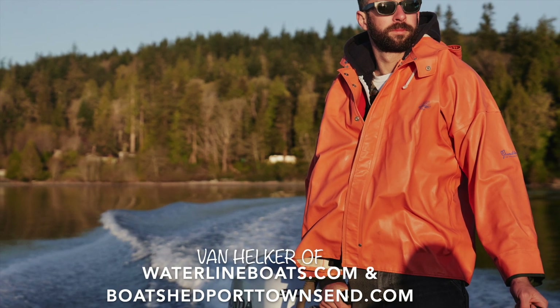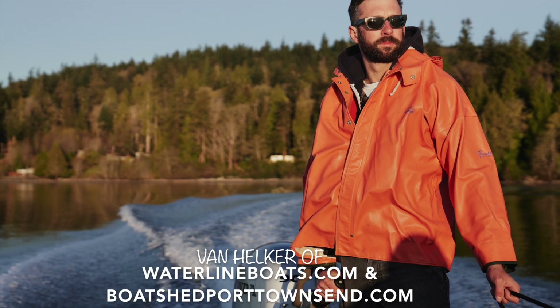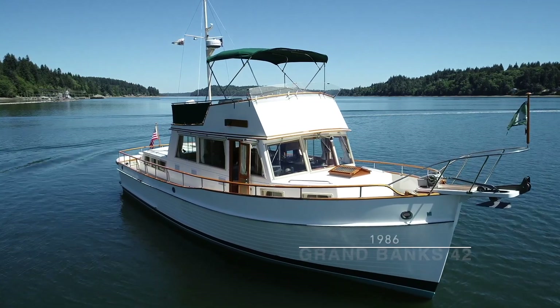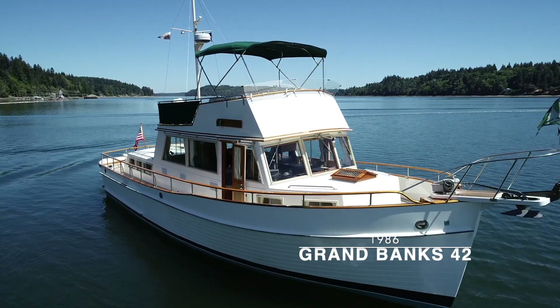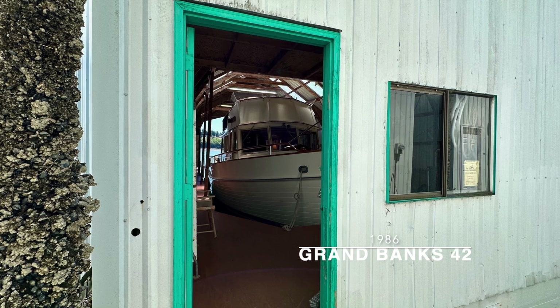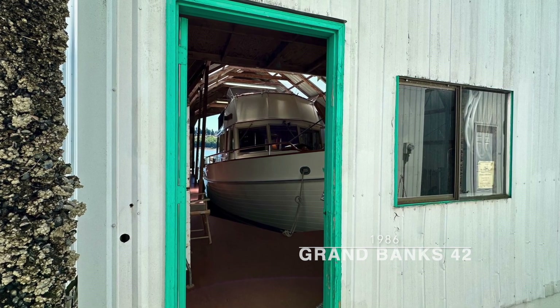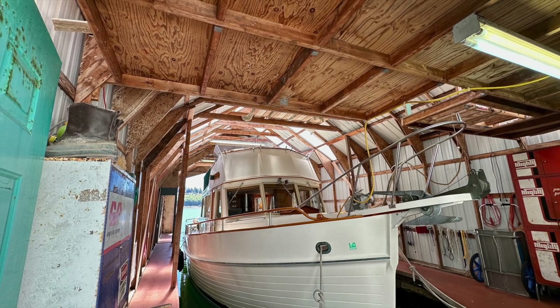Hi, I'm Van Helker of Waterline Boats and Boatshed Port Townsend. Today I'll be giving you a video walkthrough of this 1986 Grand Banks 42. This Grand Banks 42 has been moored undercover in this privately owned boathouse, which is also separately available for sale.